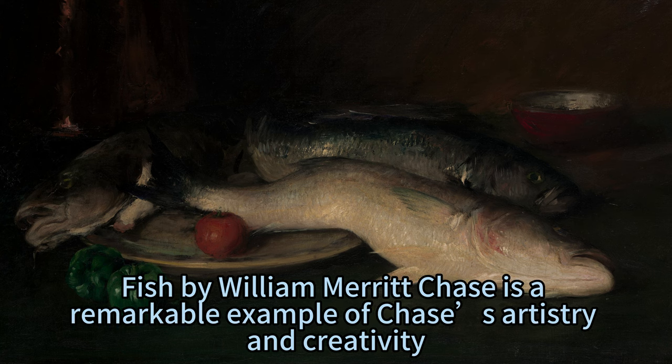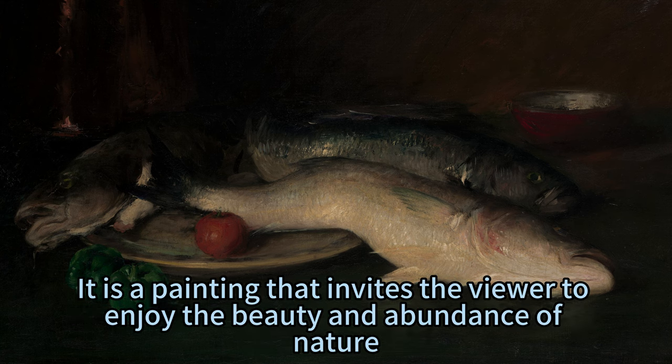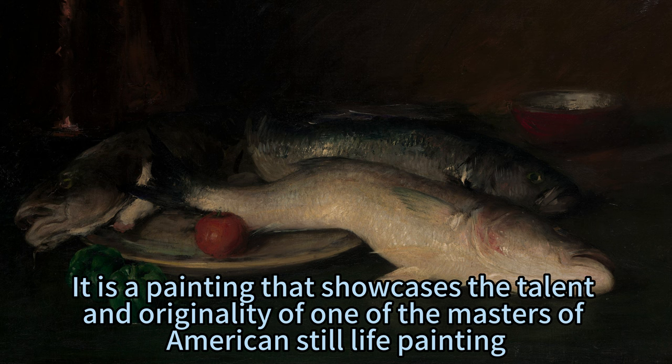Still Life, Fish by William Merritt Chase is a remarkable example of Chase's artistry and creativity. It is a painting that invites the viewer to enjoy the beauty and abundance of nature, while also making them admire and appreciate the skill and technique of the artist. It is a painting that showcases the talent and originality of one of the masters of American still life painting.